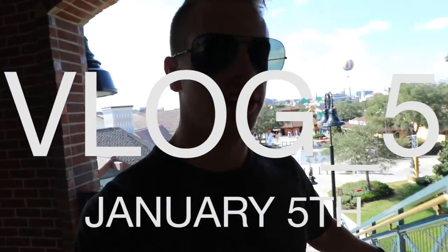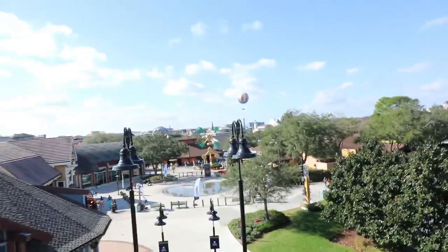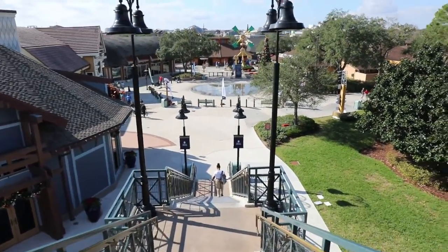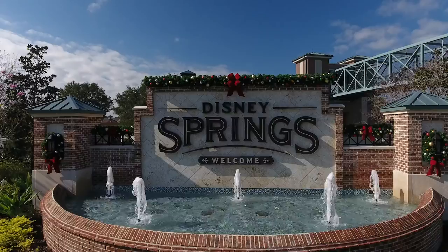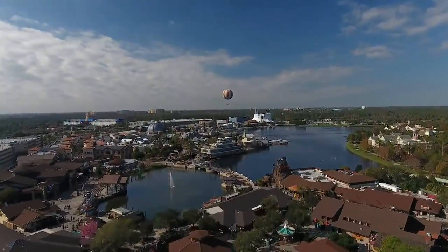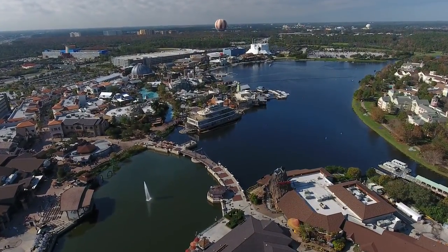Check this out, check out this view! We are in Disney Springs, used to be known as Downtown Disney, but they recently changed the name and re-renovated the entire place and it's freaking incredible. I'm gonna give you guys a little easy tour today.